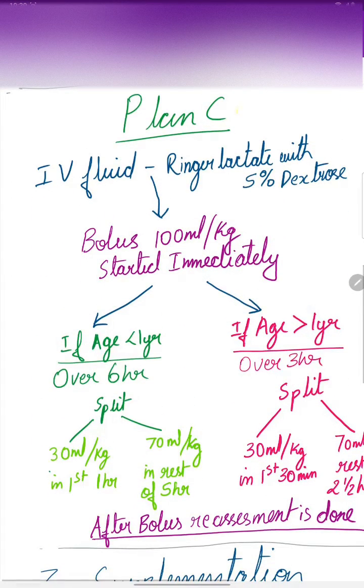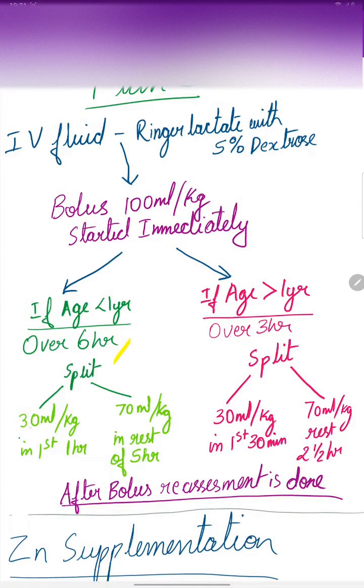Coming to Plan C, IV fluid Ringer's lactate with 5% dextrose is used. A bolus of 100 ml per kg is started immediately. If the age of the child is less than 1 year, it is given over a 6-hour period and split into 2 parts: the first part, 30 ml per kg, is given in 1 hour, and the second part, 70 ml per kg, is given in the remainder of the 5 hours.